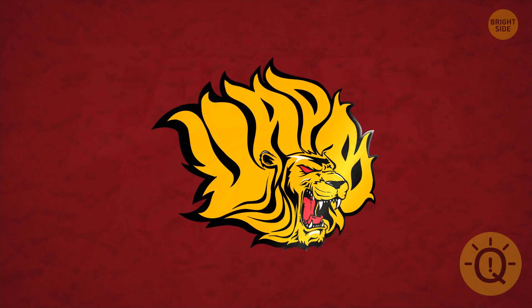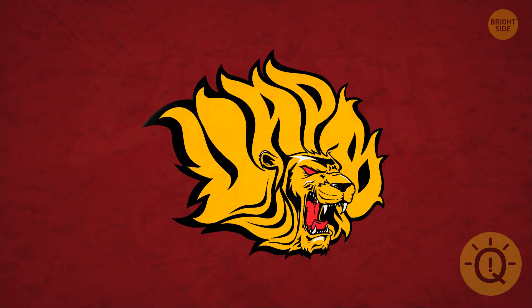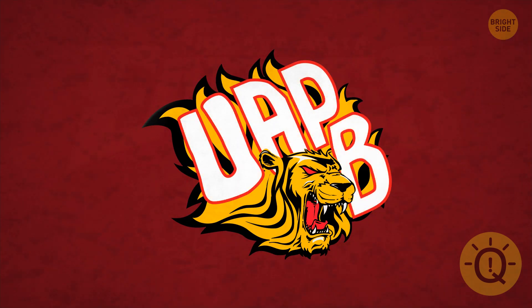University of Arkansas Pine Bluff's mascot is a golden lion that hides a genius message. Tucked in its mane, there are the letters UAPB.